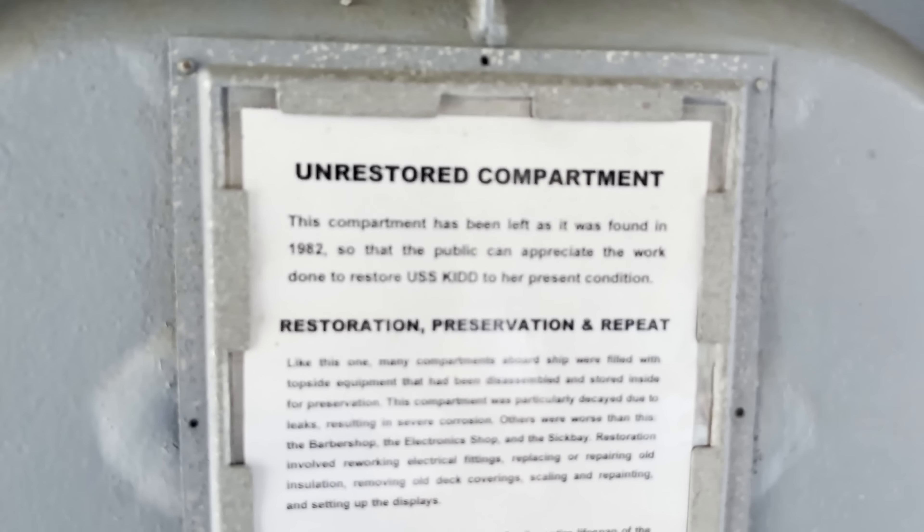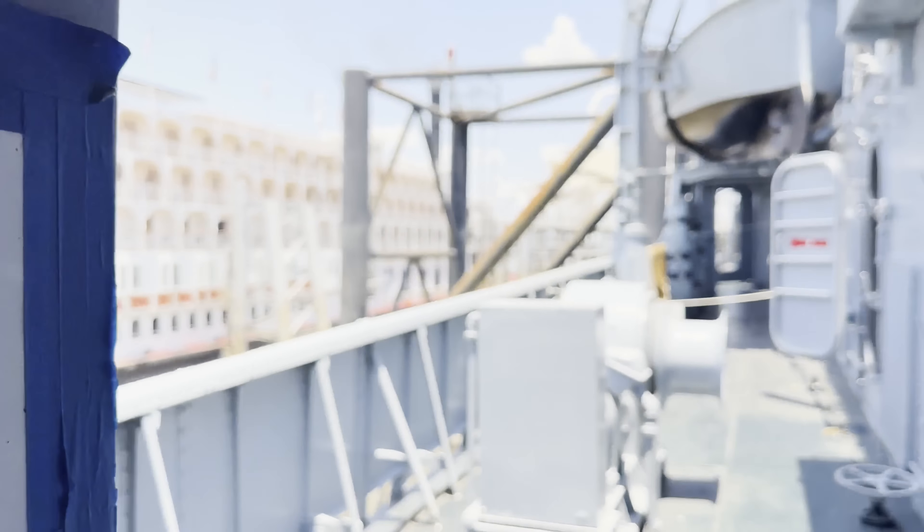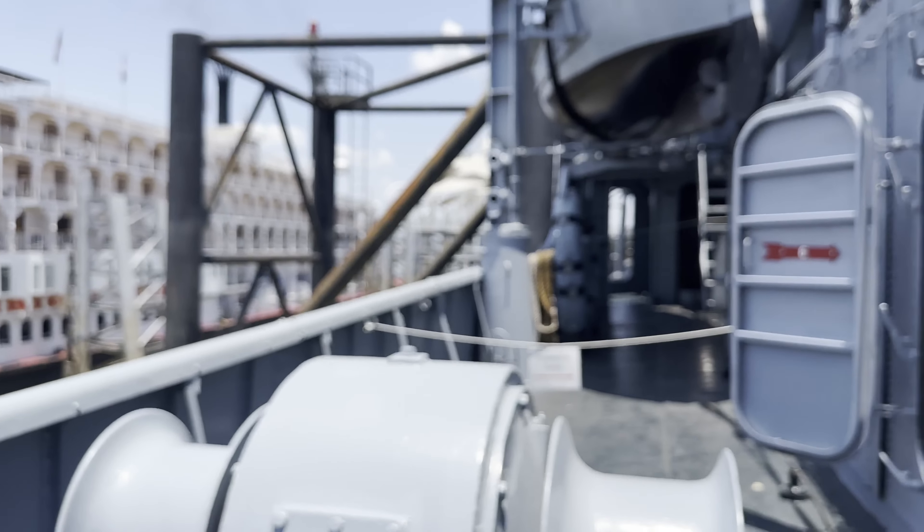I gotta tell you one thing: it's a big boat. You know, in the game we play, the destroyer is a small nimble ship, so then you get here and that's not a small boat at all.